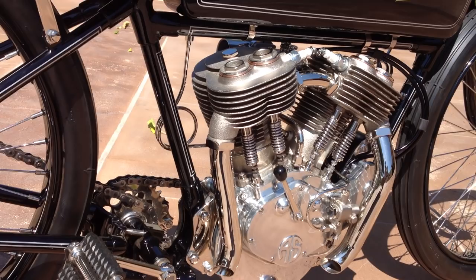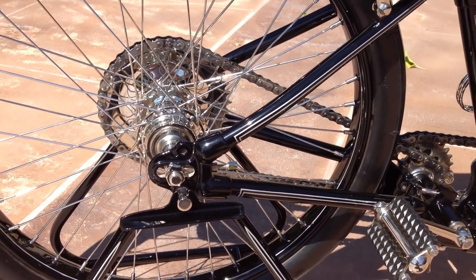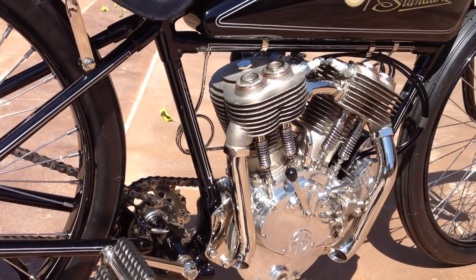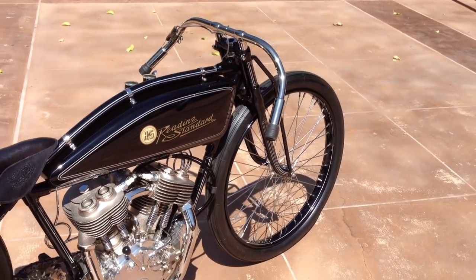These motorcycles are set up without brakes, front and rear. The carburetor was usually wired full throttle open, and you would only have your kill switch, mounted on your handlebars, to slow the bike down.